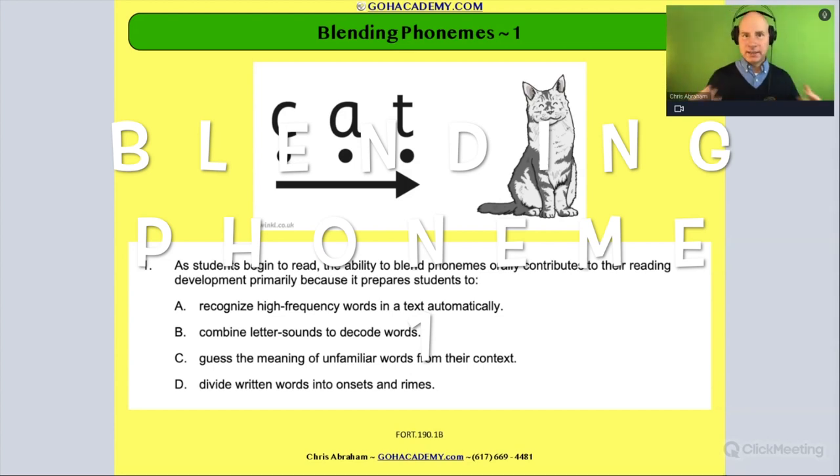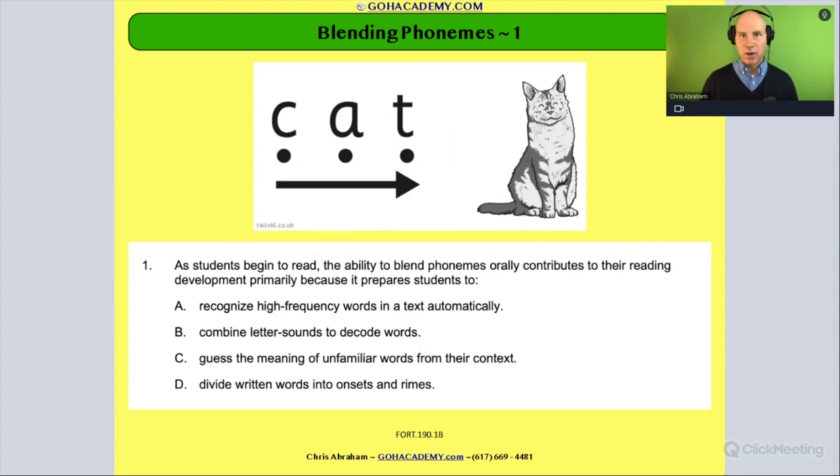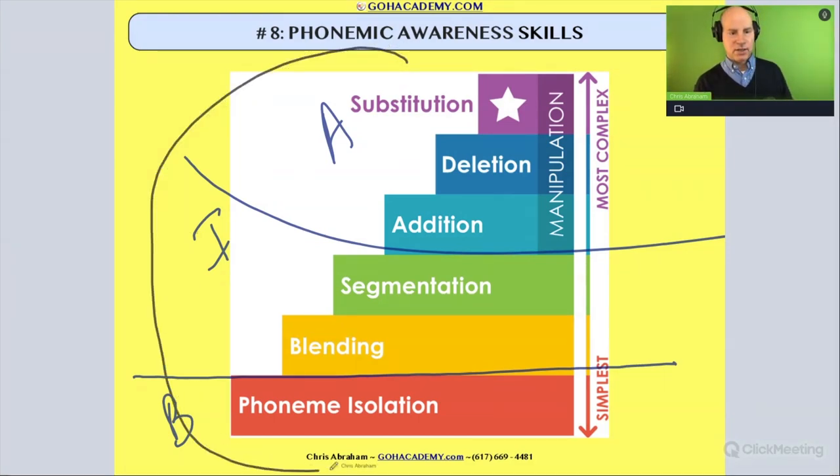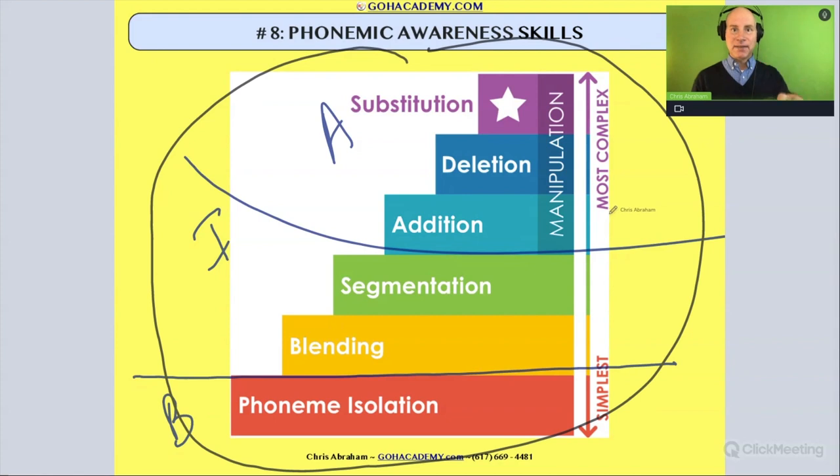Hey team. So we're in this set of problems involving phonemic awareness. Remember, phonemic awareness — just go back to that big diagram here — is advanced phonological awareness. Phonemic awareness has different levels: we have the isolating phoneme level, the blending and segmenting level, and the manipulation level of phonemes. This all represents activities involving hearing individual sounds in words. So this is advanced phonological awareness.